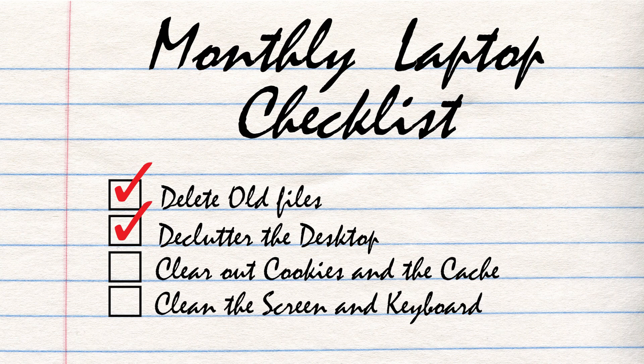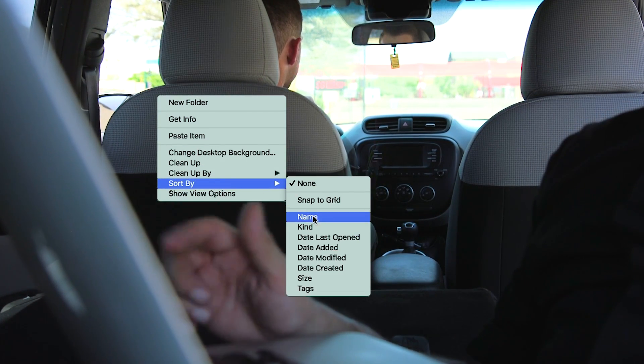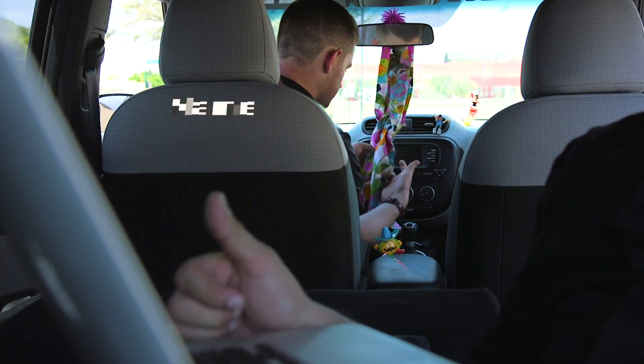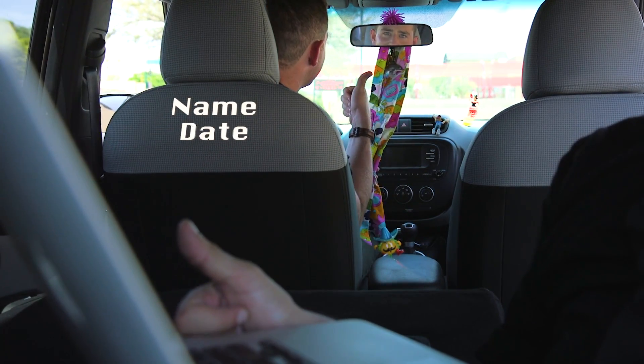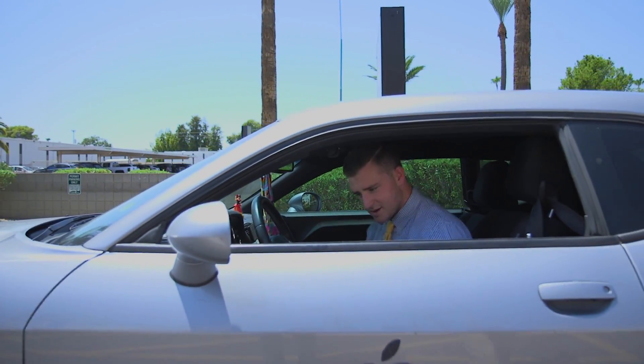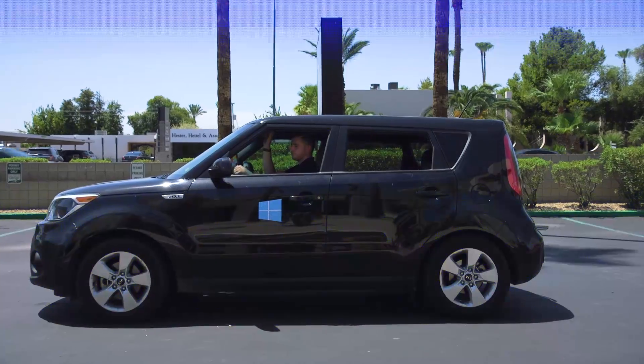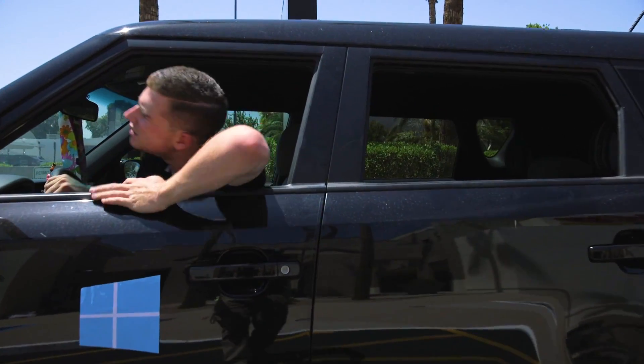Next, let's tackle the desktop. A simple right-click with your mouse is all it takes for a little file feng shui. If you're using Windows, sort your files by name, date, size, or type. Mac users, right-click and get the option to clean up — just click and that's it. Sorry Windows users, you don't have that luxury.